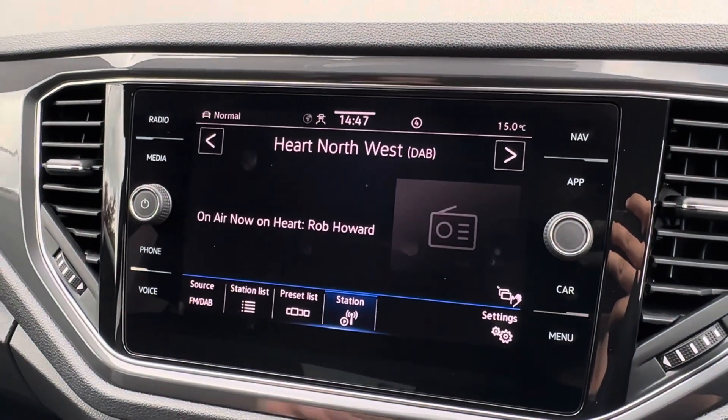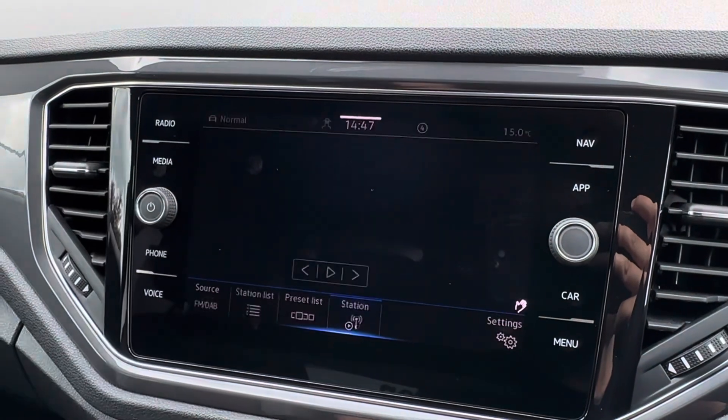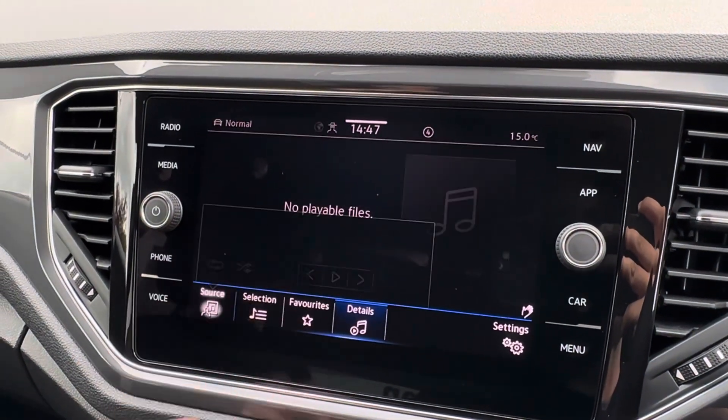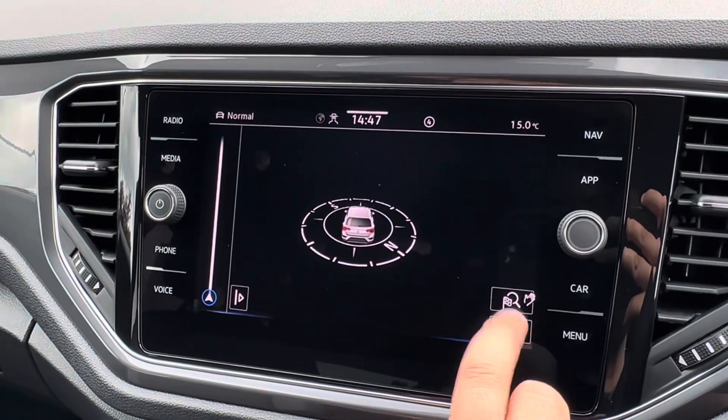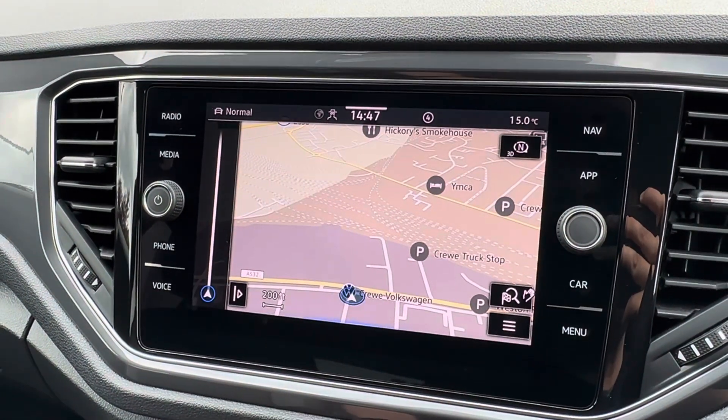It will unlock the likes of FM and DAB digital radio, with additional media source inputs such as those displayed on the screen. Pairing your phone is incredibly easy as well, and will allow you to stay in touch with family and friends, and the built-in sat nav can be brought back to the main screen.